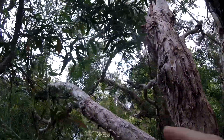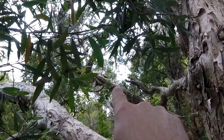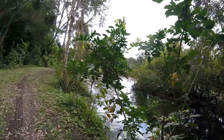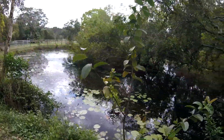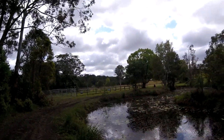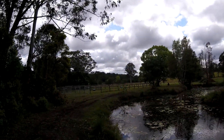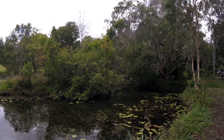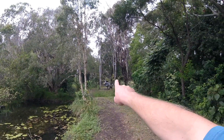There's a gecko — not sure if you can see him sitting on the tree there. We've got a nice lake here on the property, a little island, and some horse paddocks over here. It's a fairly large property.